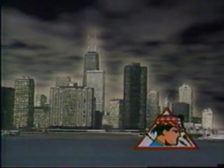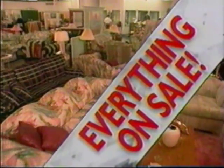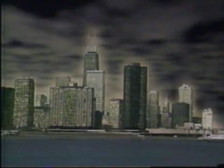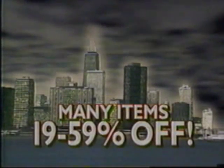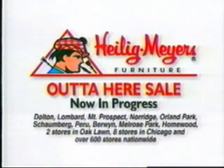For a limited time, Chicagoland Heiligmeyer's furniture stores are saying it's out of here. Chicago has never seen a storm of price cuts like this. Everything in every Heiligmeyer's store is on sale, with many items 19 to 59% off. Living rooms — out of here. Dining rooms — out of here. Bedrooms — out of here. And when you see the sale prices, you'll see why. Up to 59% off — and that means it's out of here. We're Heiligmeyer's.